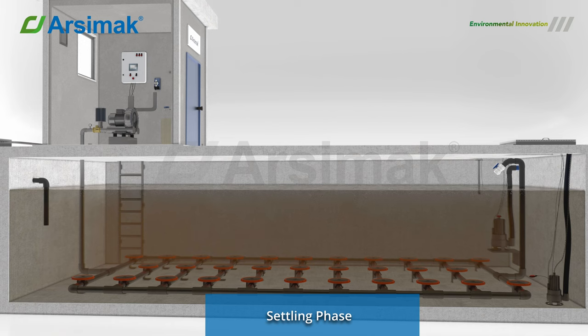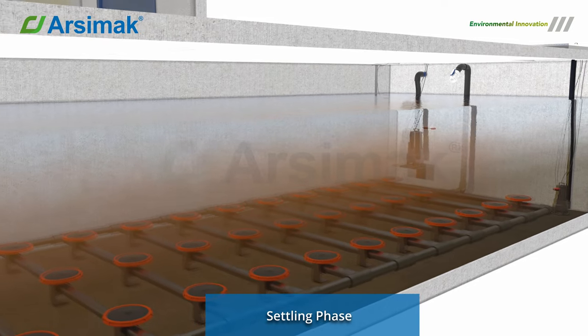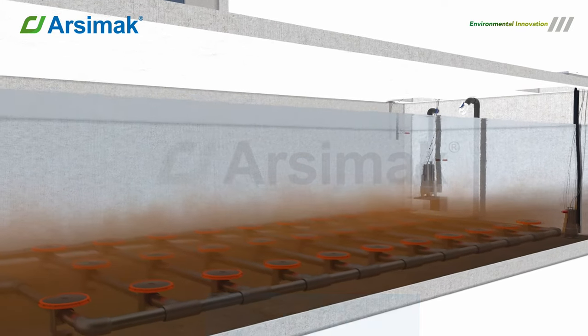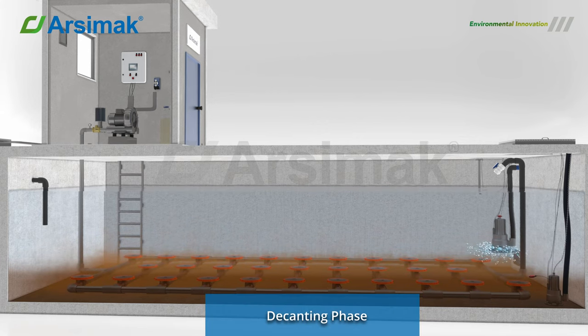Settling Phase: Under quiescent conditions, the activated sludge settles without any flow or mixing, allowing for separation. A distinct interface forms between the settled flocculent mass of activated sludge and the clear supernatant liquid.